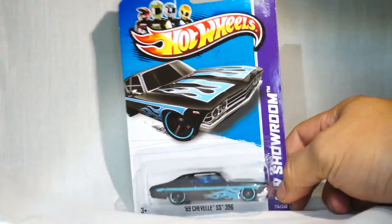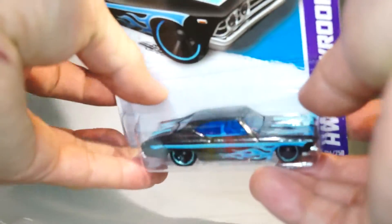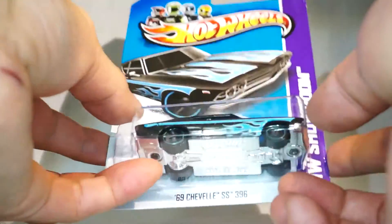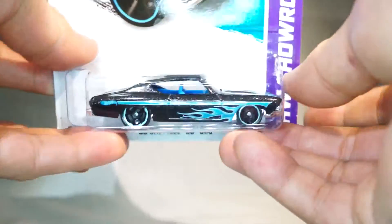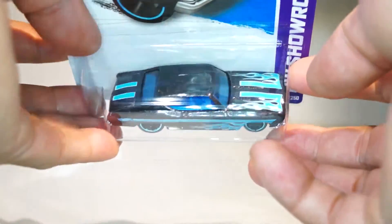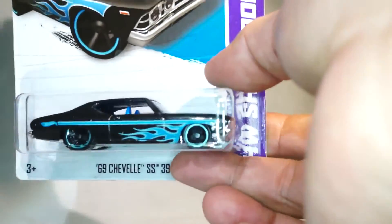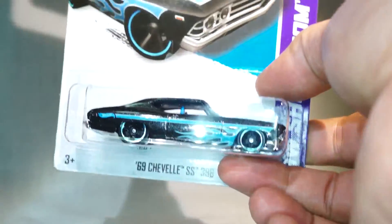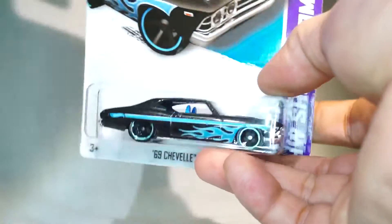This is a very close second. I love this — it was the first regular treasure hunt in 2012, and now it's part of the Heat Fleet. They did it up with some very cool flame tempos. What I like about this is that I could see this as a real car on the road driving, and it would look very cool.